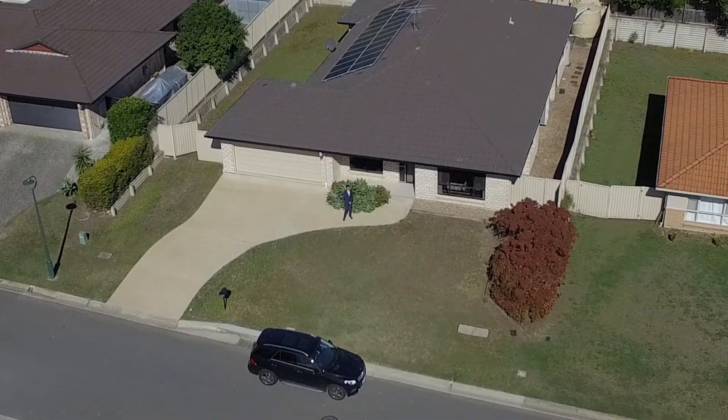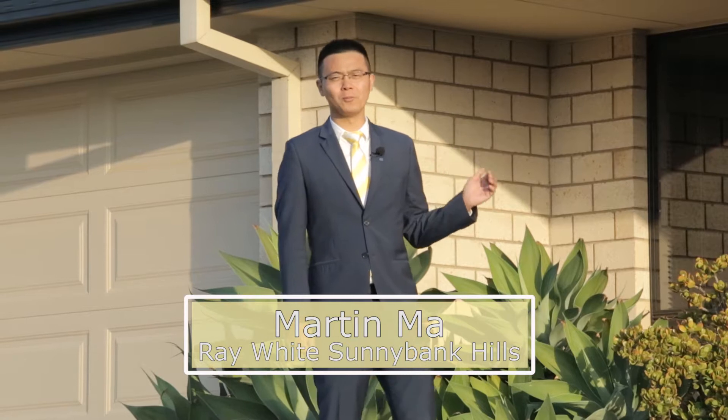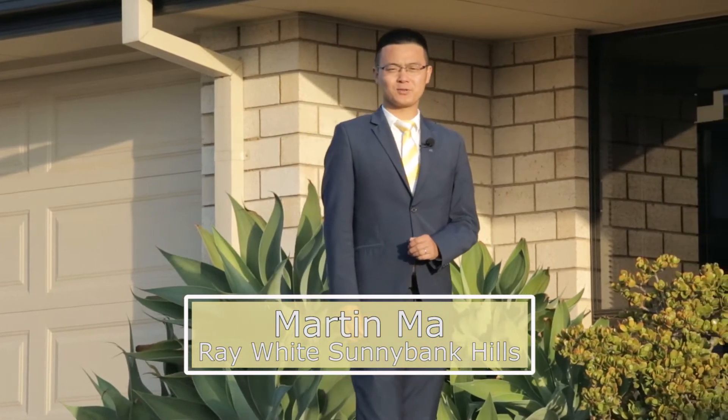Hi, my name is Martin Ma from Rewrite Sunnybank Hills. Today, I would like to welcome you to this beautiful home, number 15 Buffalino Street, Parkinson. Please follow me through this amazing home. There are some great features I can show you. Let's go inside and check it out.